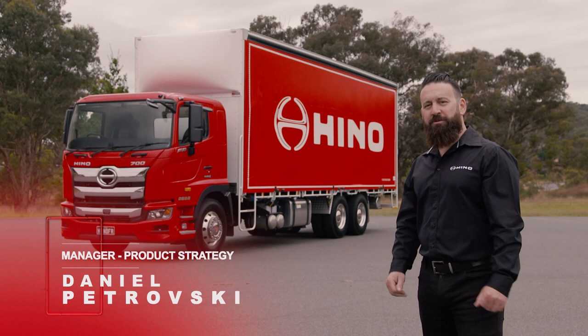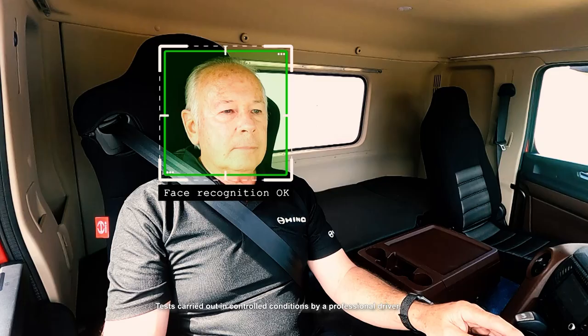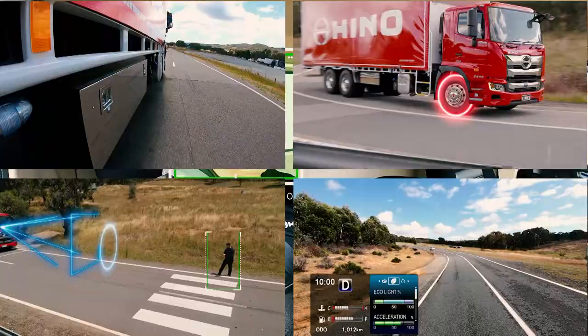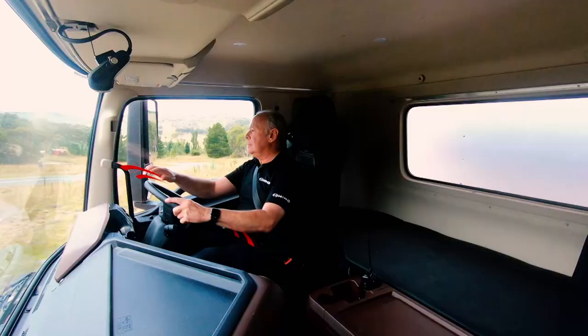At Hino, safety is a central design principle and the Hino 700 series boasts the most comprehensive safety package ever offered in a Hino truck. For the first time, Driver Monitor has been added to the Hino SmartSafe package. This is in addition to the long list of advanced driver assist technologies which will now be demonstrated.